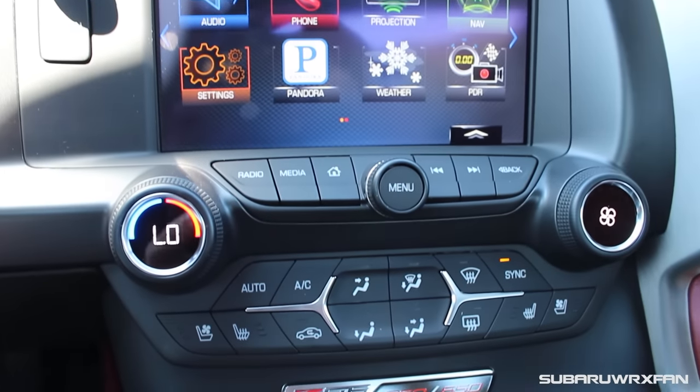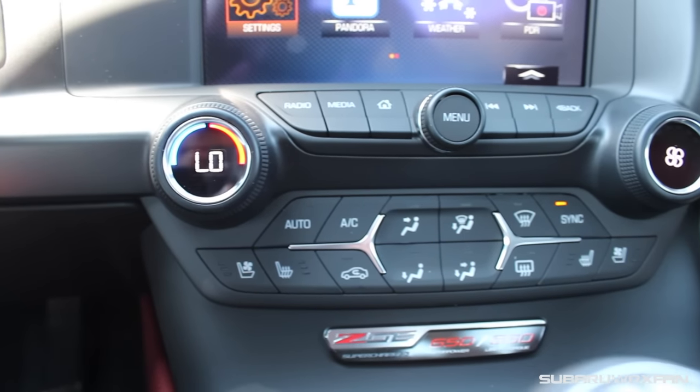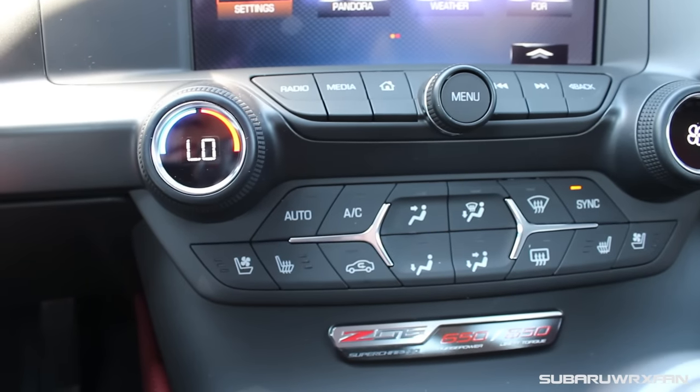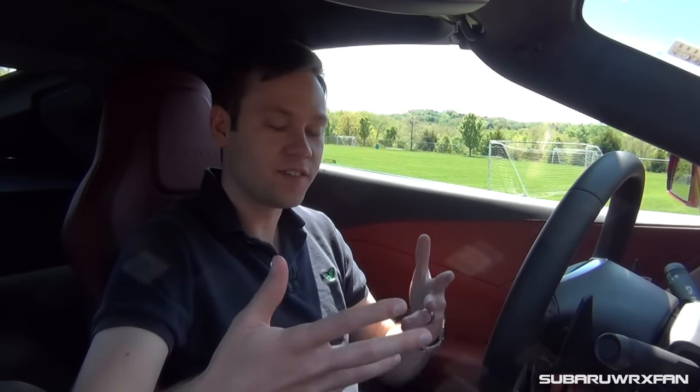Climate controls and all the other buttons in the center are all very nice as well. You're not paying for high-end luxury stuff in a Z06 — you're paying for the performance, and that's okay. They've made such a huge leap with the C7 Corvettes that all the interior qualities are very nice. There's nothing to really complain about, and it all feels very fitting for a car of this type.